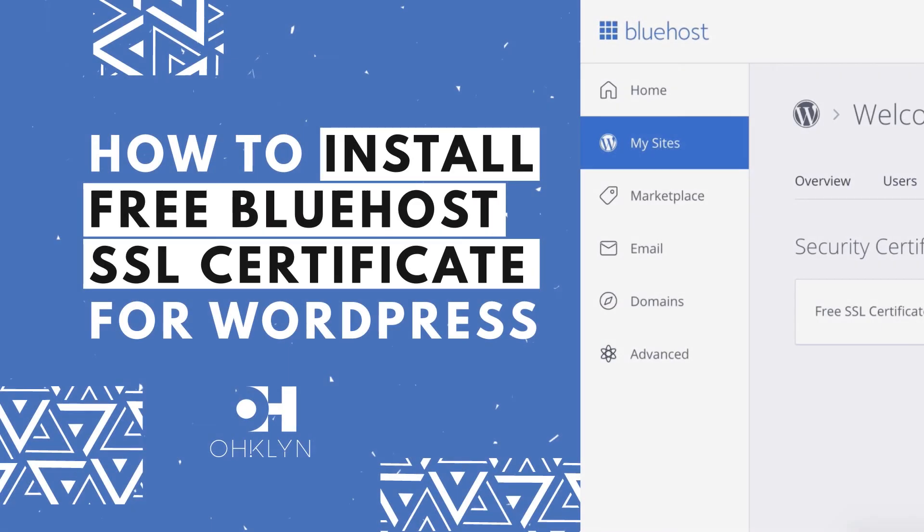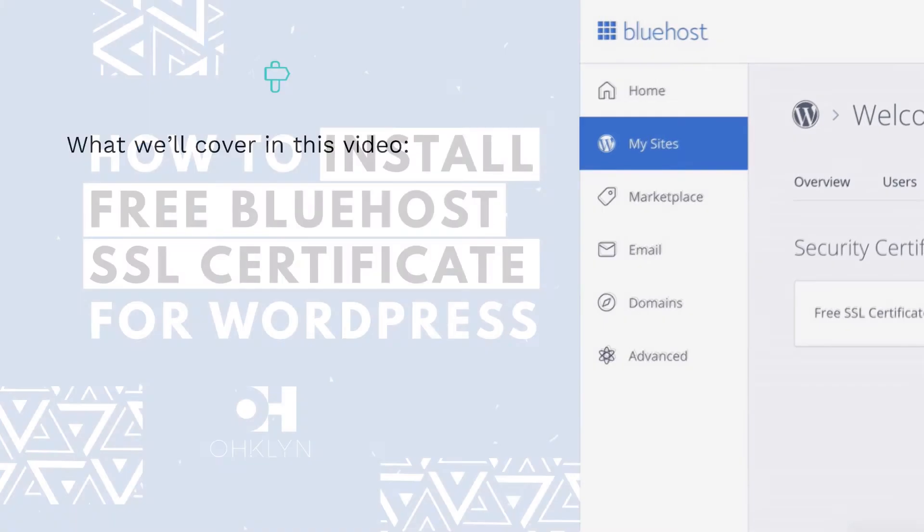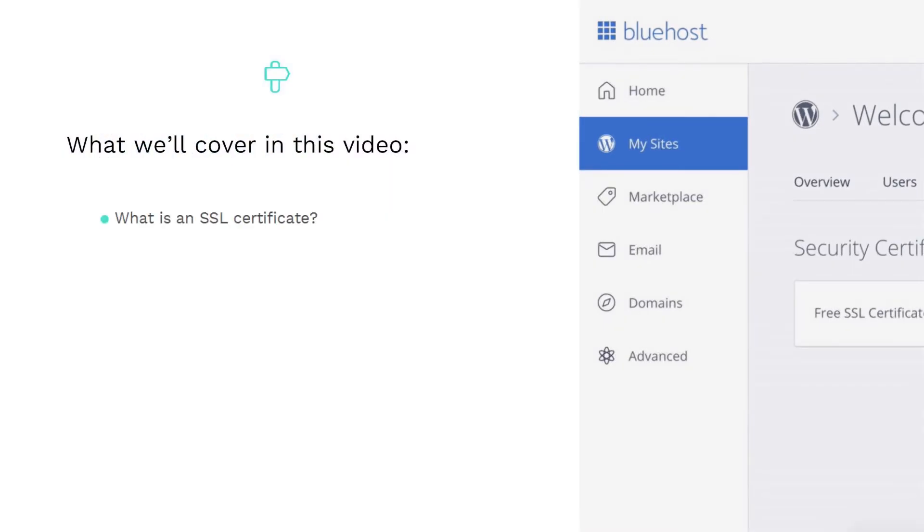In this video, we'll show you how to install the free Bluehost SSL certificate for your WordPress website and explain why HTTPS matters. HTTP stands for Hypertext Transfer Protocol, and HTTPS is the secure version of this protocol that leverages encryption to protect the data captured on your website. We'll cover: what is an SSL certificate, why HTTPS matters, and the steps on how to install the free Bluehost SSL certificate for WordPress.